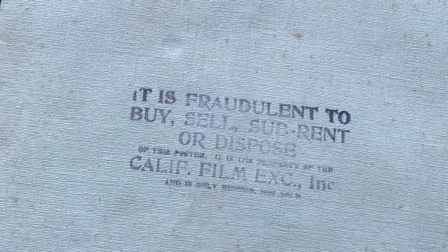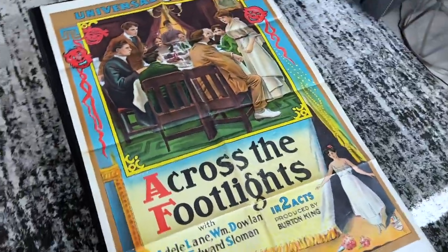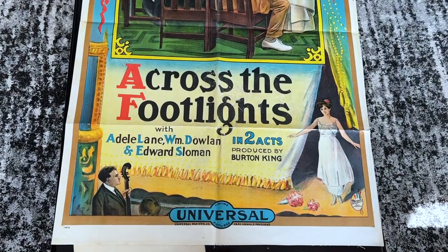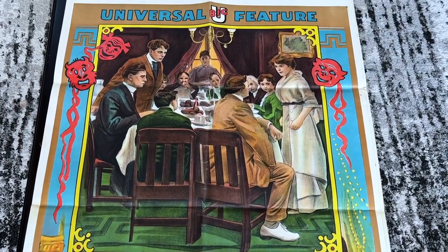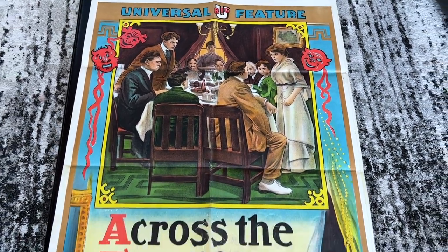Look at this stamp from the California Film Exchange — the poster exchange linen-backed this poster way back in 1915. This is a neat poster for Across the Footlights, produced by Universal Pictures when the studio was just three years old. It's just a historic and early piece, and I love the detailed border design. Look at the slogan for the Big U — it's kind of fun.